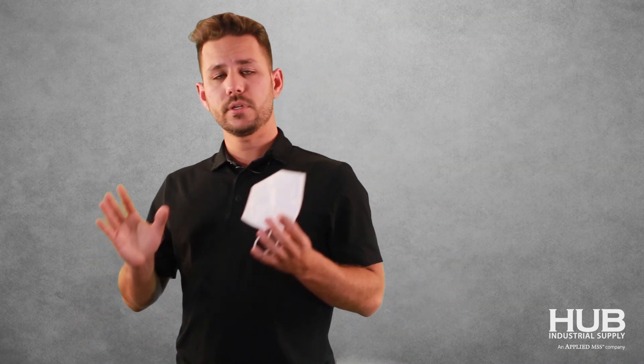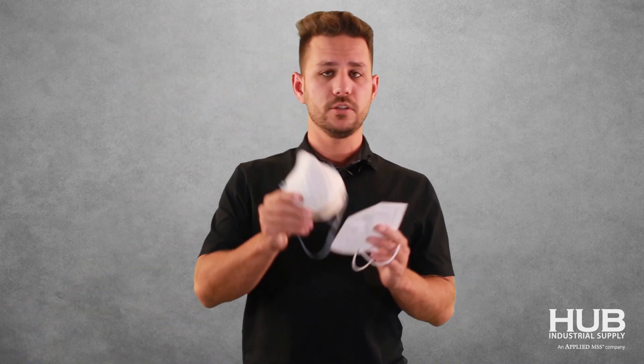As far as availability goes, we've got limited availability of the KN95s. N95s are still a ways out. I don't know when you're going to watch this video, so call in or email one of us and you'll be able to find out what exactly the lead times are on that day.